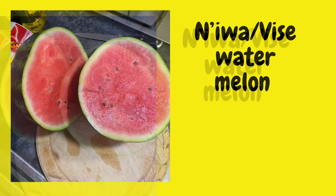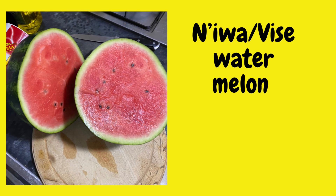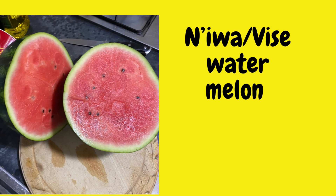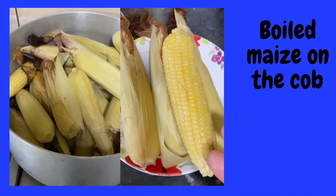Watermelons are also common. When we were boys we just used to eat them — you just ram it on the floor, crack it, and start eating and scooping.